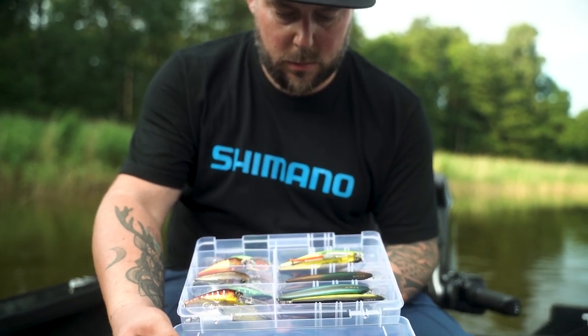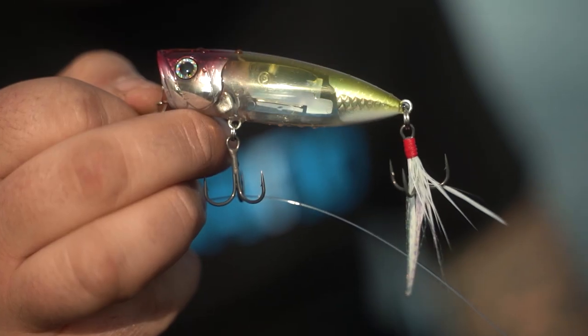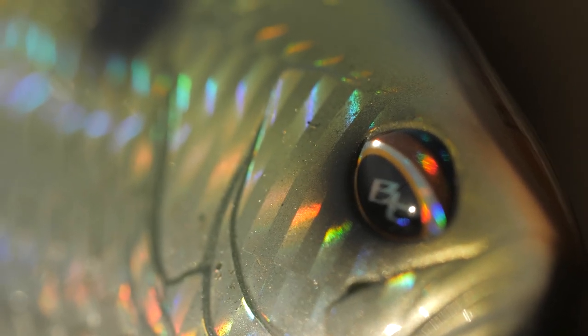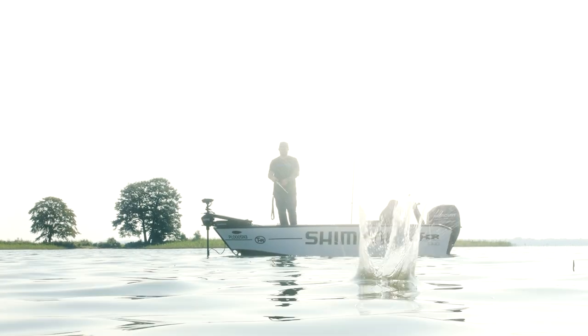The Bantam range of lures is leader in its category in Japan for fishing predators. It benefits from years of experience of the world-famous Japanese designers from Shimano. Shimano Europe selected a range of Bantam lures suitable for European fishing. Those lures are perfect for pike, perch and other predators.